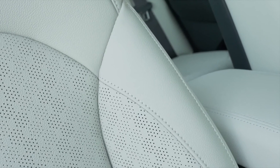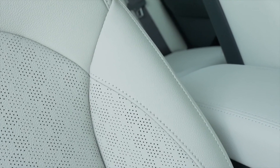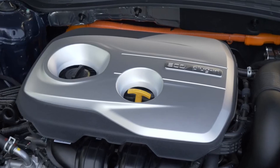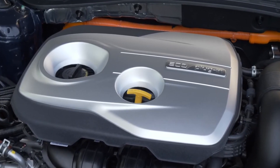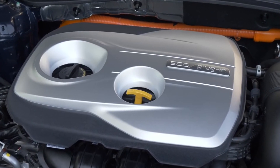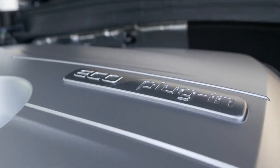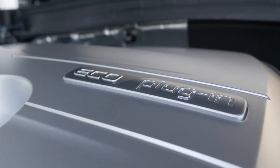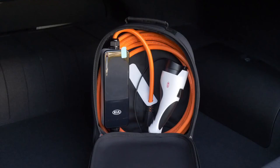For 2020, Kia will offer the Optima PHEV in EX trim. An available technology package includes a 10-way power front passenger seat, ambient lighting with variable colors, LED headlights with low beam assist dynamic, LED fog lights, panoramic sunroof, and ventilated front seats.